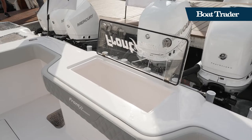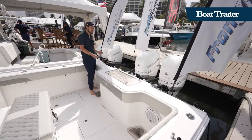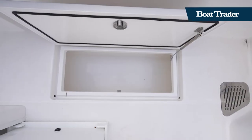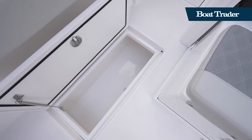Here on the transom you have a 50-gallon live well and nice corner pockets for fishing. There are rod holders everywhere and nice padded gunnels. You have in-deck fishing boxes on either side — two on each side — and they are insulated and gel-coated, so really nice fit and finish.